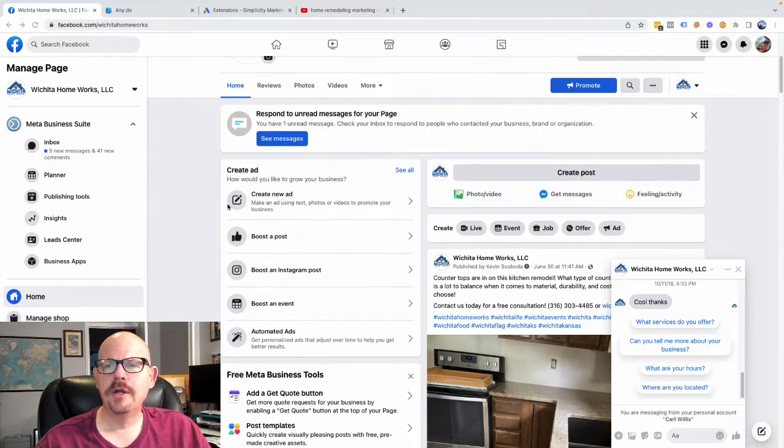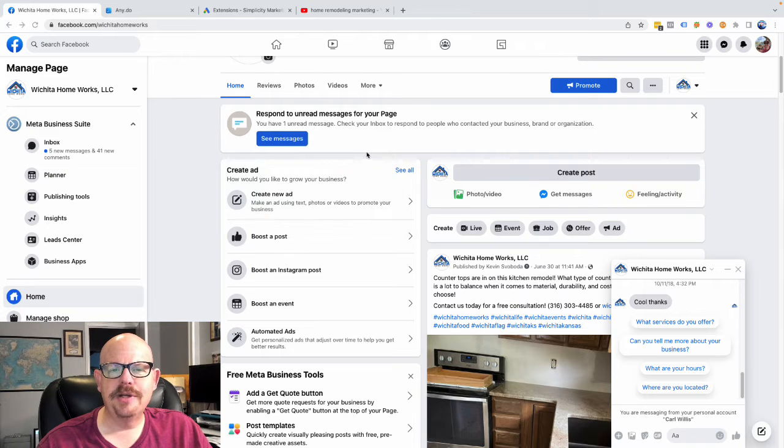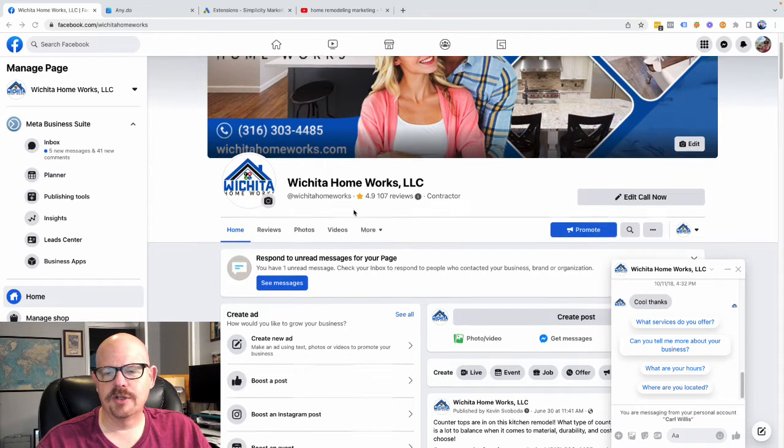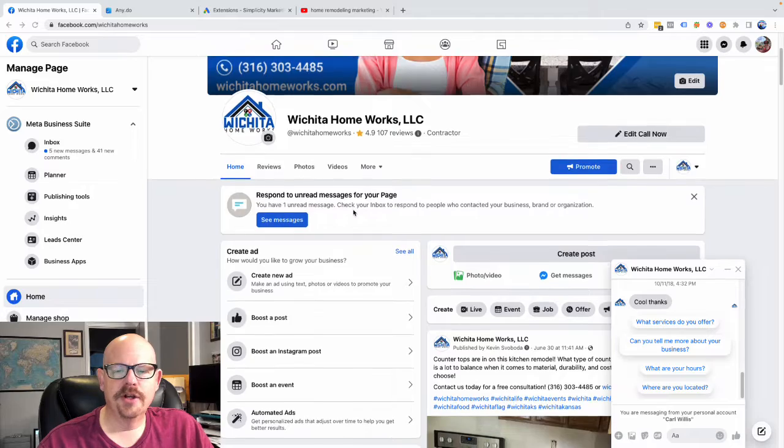Obviously, you want to pay attention to message notifications if you have new messages. Here we have a call now button, so if you click it, it's going to live dial their business.